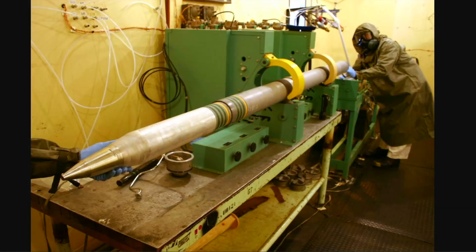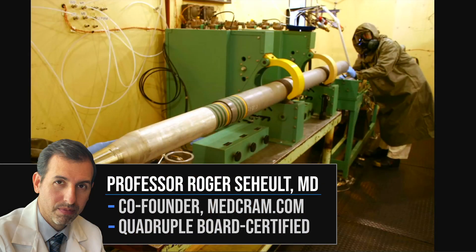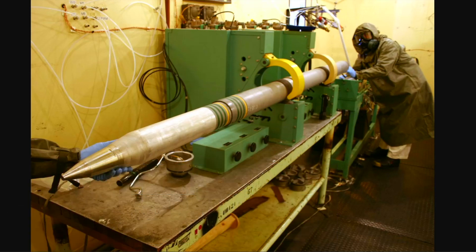Welcome to another MedCram video. I've gotten a lot of requests asking me to do a video on how chemical weapons affect the human body, why they are so lethal, and what you can possibly do to treat it if you're in the field. The purpose of this video is to talk specifically about sarin gas as a chemical weapon, why it's so deadly, and what you can do about it as a physician or first responder.